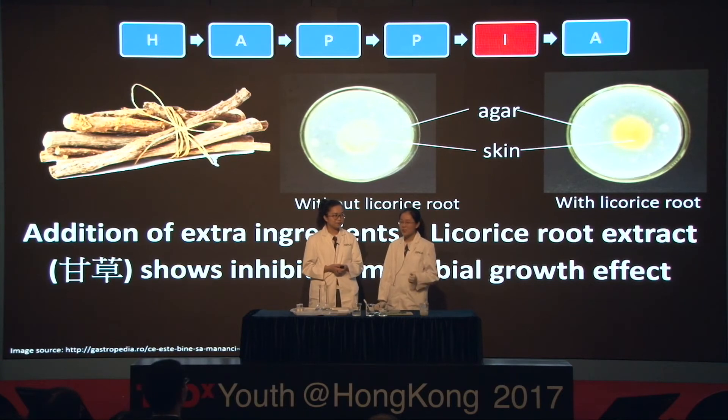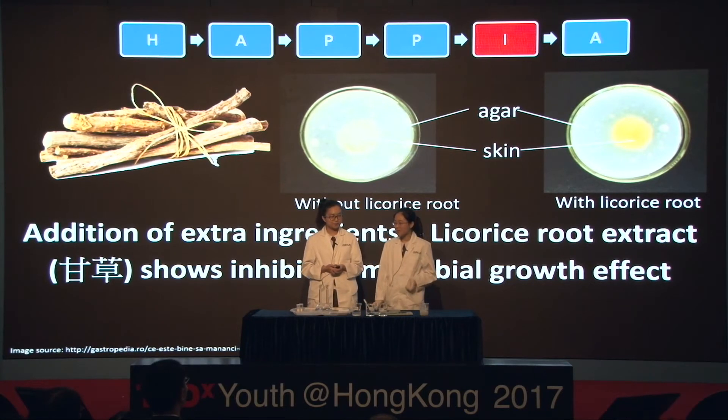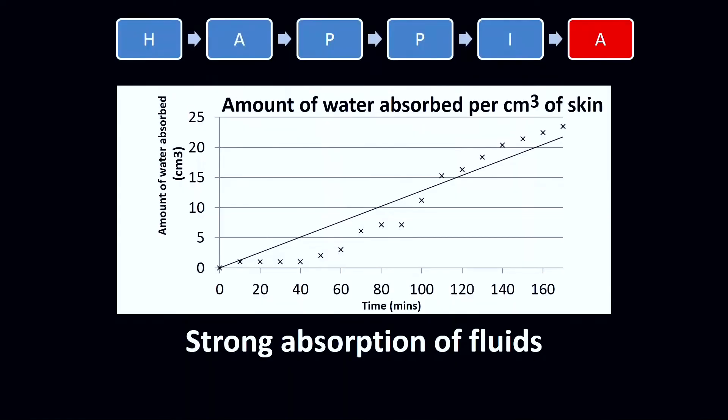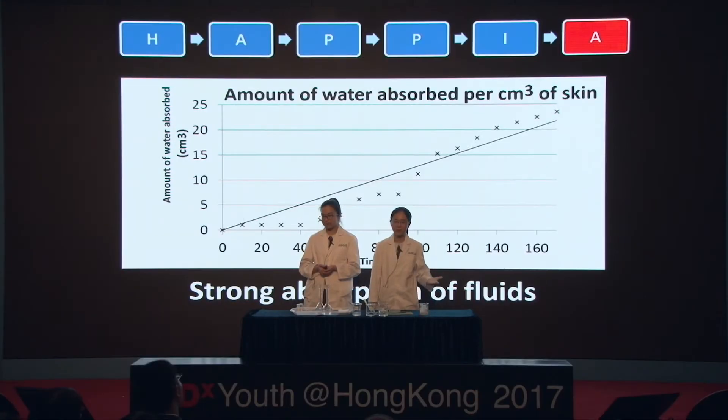We have also tested the ability to inhibit microbial growth. After testing, we found that the artificial skin with licorice root extract has this ability. We have also tested the fluid absorption ability of our artificial skin. After testing, we found that our artificial skin has a strong fluid absorption, which is essential to prevent infection caused by the exudate from the wound. These are the major points of our investigation.